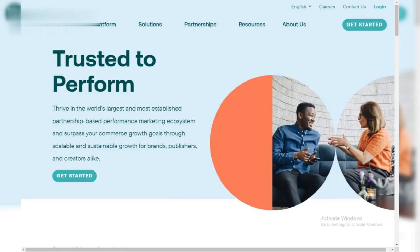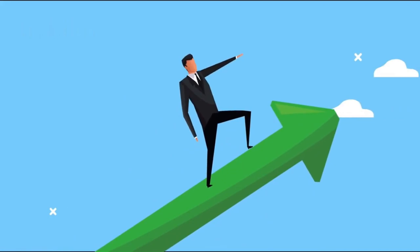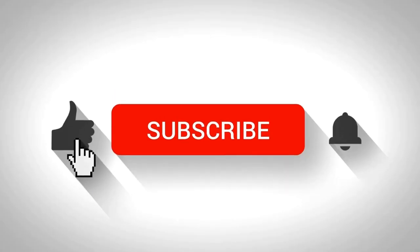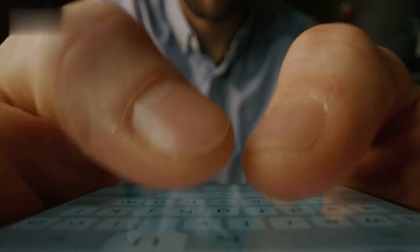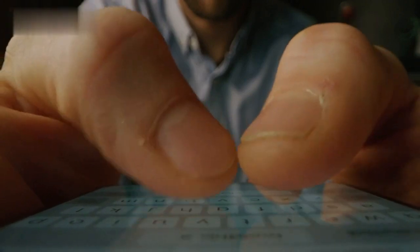So, what are you waiting for? Join CJ, find your perfect programs, and start your journey to affiliate success. If you found this video helpful, don't forget to give it a thumbs up, subscribe for more content, and ring that notification bell. And if you have any questions, please leave a comment below. Thanks for watching.